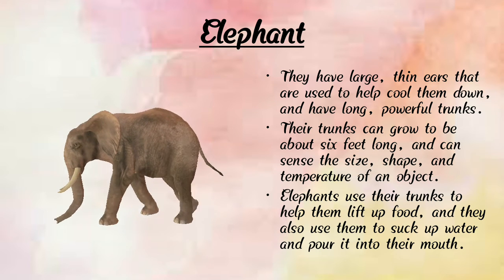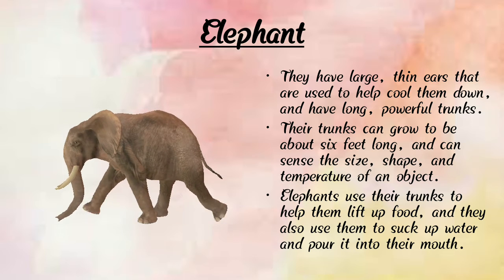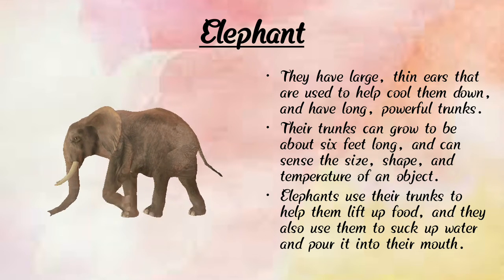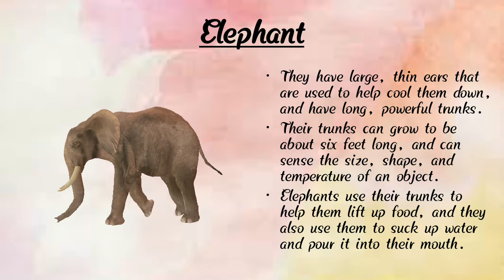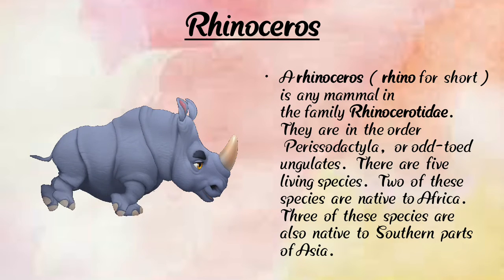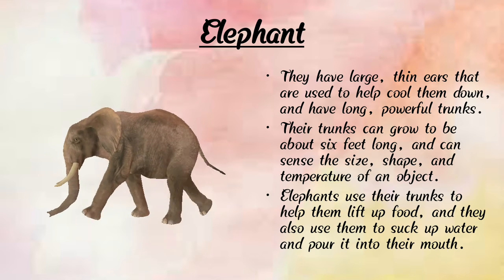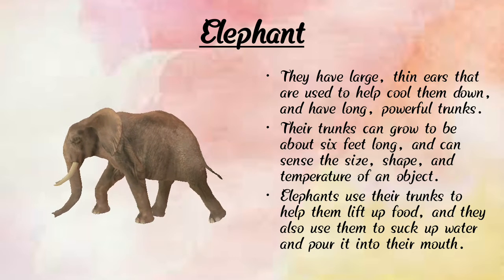Elephants use their trunk to lift food and to suck up water and pour it into their mouth. The elephant is a strong animal with one big trunk, two long teeth, two big ears, and four legs. Rhinoceros is smaller than elephant.